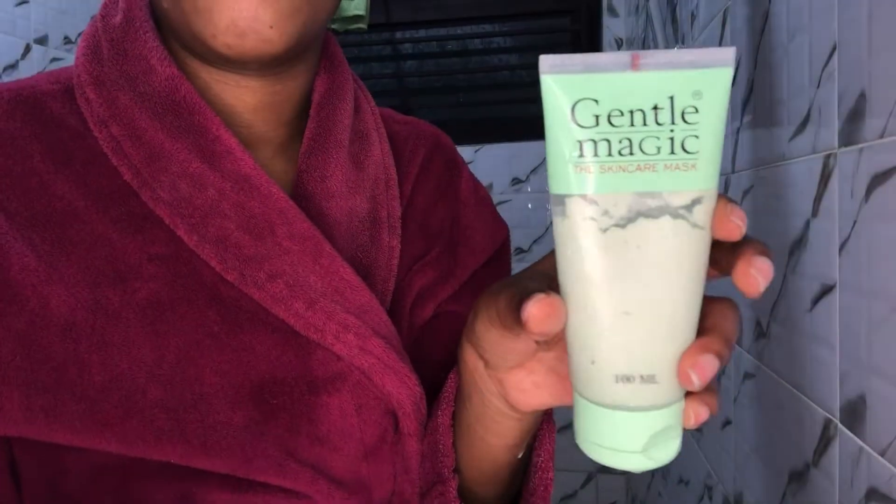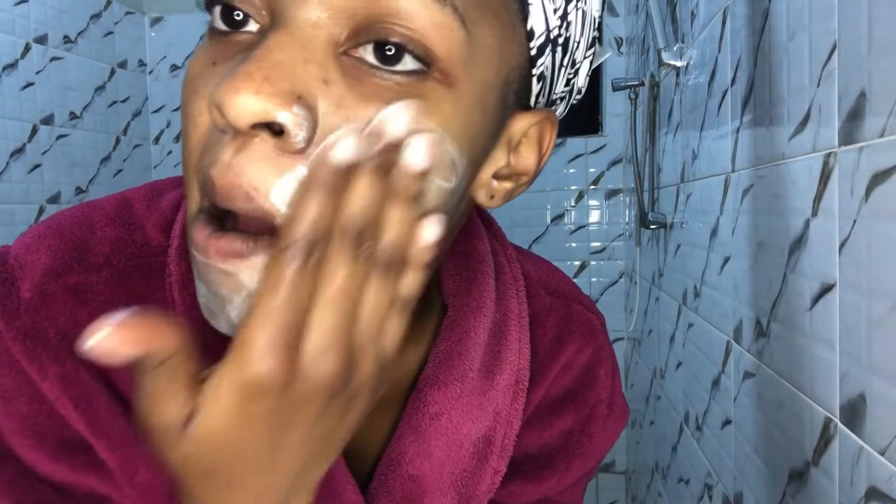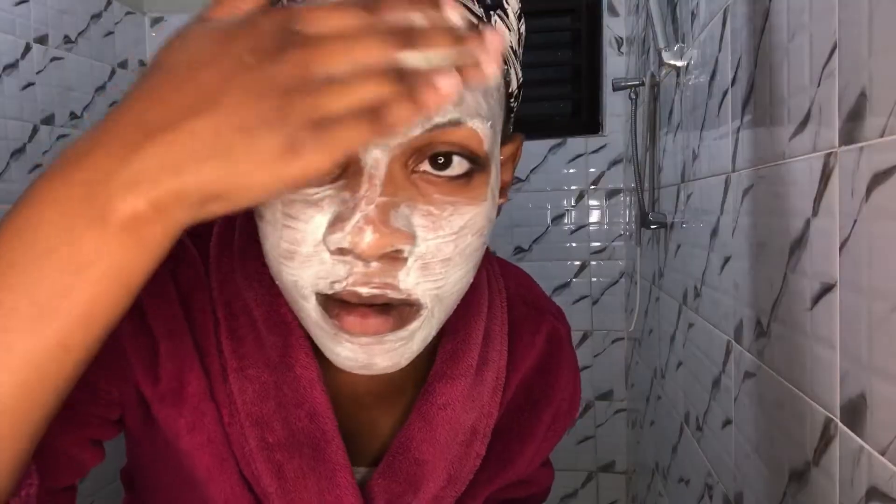Then I go in with the Gentle Magic mask. Everything I'm using is by Gentle Magic — it's really helped me a lot. This mask has those exfoliating beads, and it also moisturizes your skin and leaves it squeaky clean. I only use it three times a week. After allowing it to dry for a bit, I rinse it off. It's technically only supposed to be on your face for about 15 seconds, but I let it partially dry on my skin.